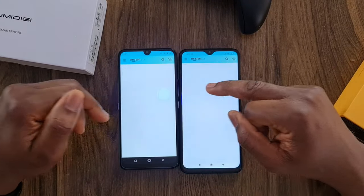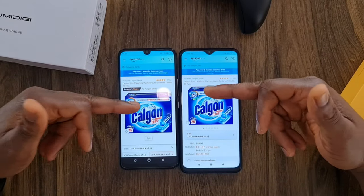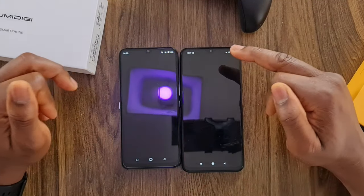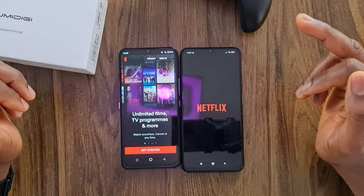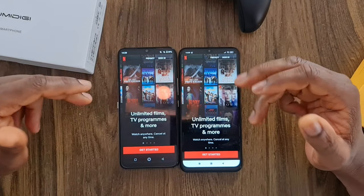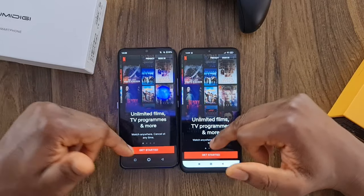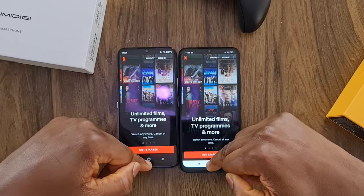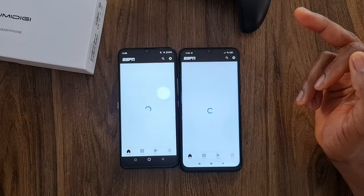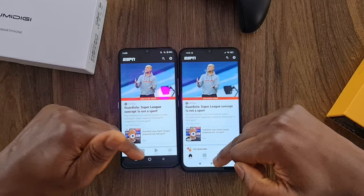I'm going to leave Amazon in the background and launch Netflix. Wow — the Umidigi is taking advantage of the 6GB. Definitely, the more you load applications, the more the phones start to slow down. Next is ESPN. The Umidigi launches first but finishes quickly.